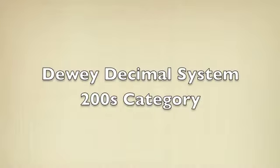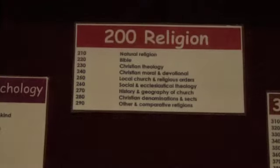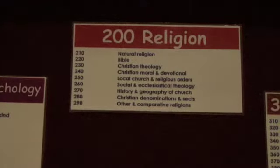The 200's category covers religions and includes books on different religions, the lives of saints, theology, the history of the church and the geography of the church.